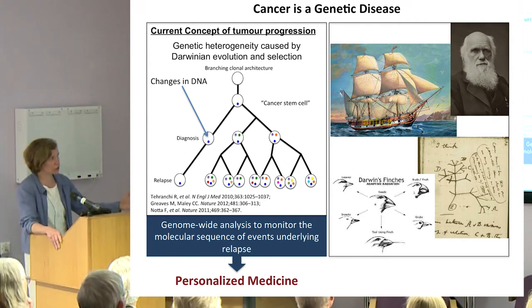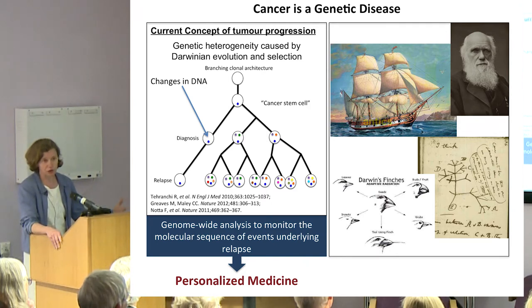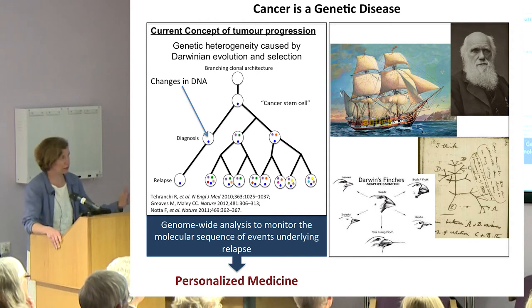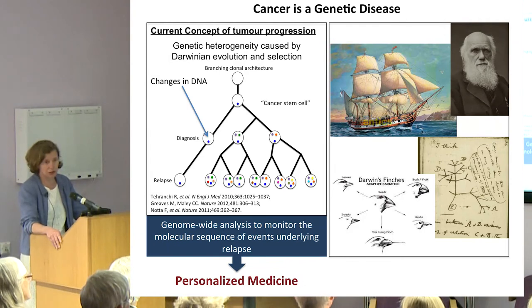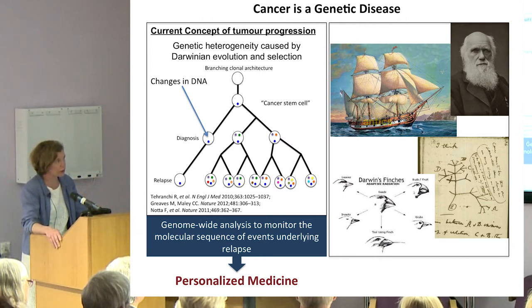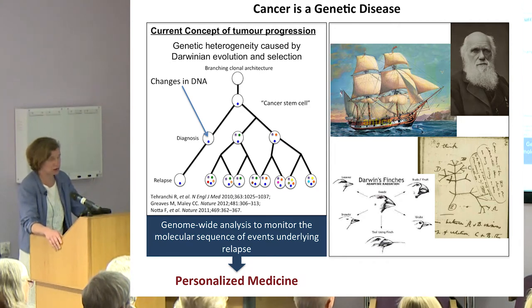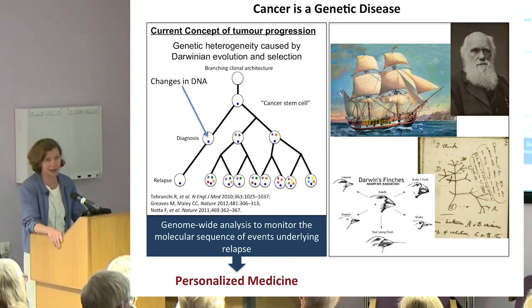You accumulate those mutations over time, then you're diagnosed with leukemia, you get treatment, and then at relapse very often you have more mutations. The relapse cells look genetically different from those at diagnosis. Even at diagnosis, within one tumour you don't just have one type of cell — tumours are very heterogeneous, mutations occur at random and are selected by the tumour environment. That's what makes cancer so challenging to treat, because you can't just use one hammer — there will always be some cells that escape it.